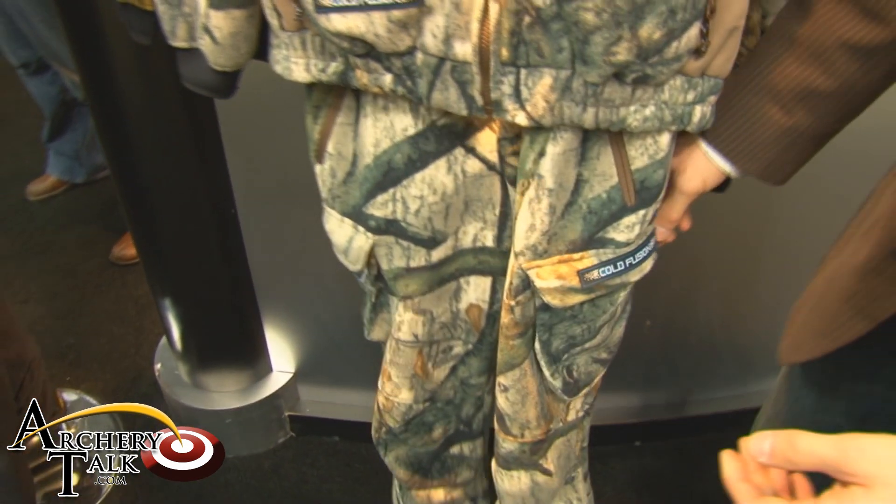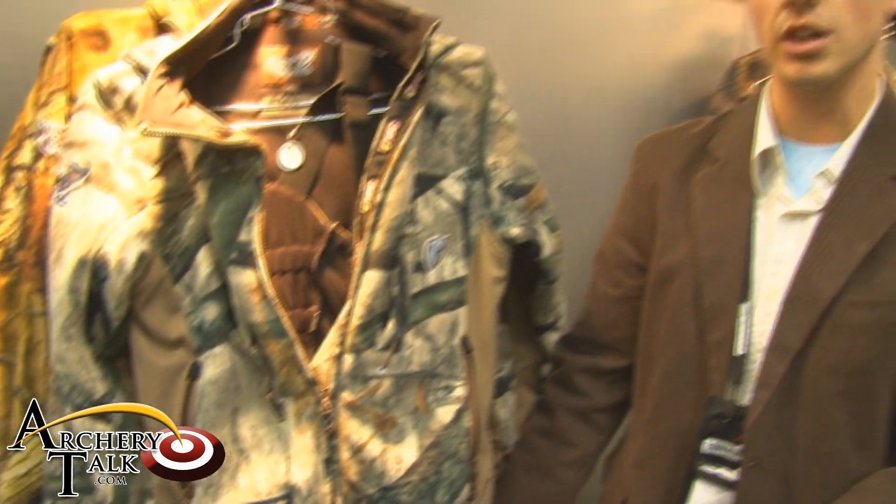So a lot of great stuff coming out here for women in 2011. Check out Sola on ScentBlocker.com — 2011 at the ATA.